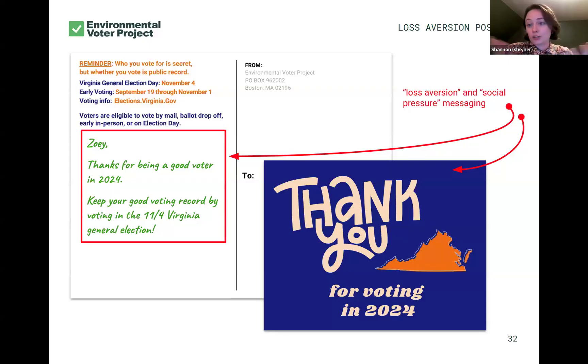I'm going to walk you through the anatomy of this loss aversion postcard, highlighting the actual handwritten message: 'Thanks for being a good voter in 2024. Keep your good voting record by voting in the 11-4 Virginia general election.' These are postcards that 400-plus volunteers mailed today — a real example from this upcoming election. On the front we repeat: 'Thank you for voting in 2024.' An important caveat: these are all voters who did vote in the 2024 presidential election. That part has to be true — we can't be lying to voters. So we thank them. Who doesn't want to be thanked?